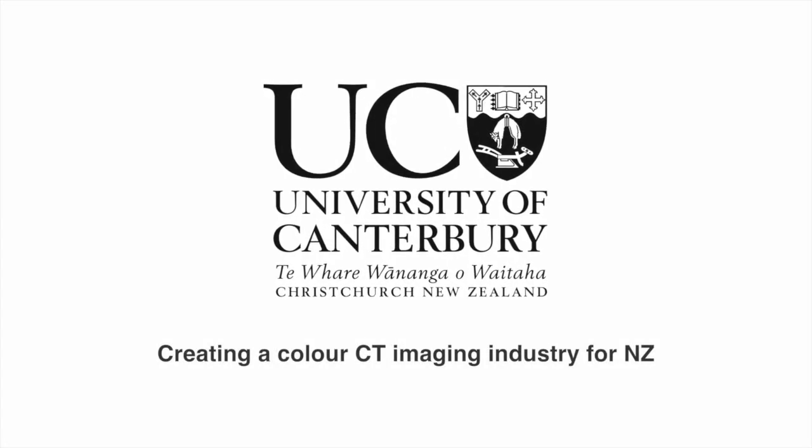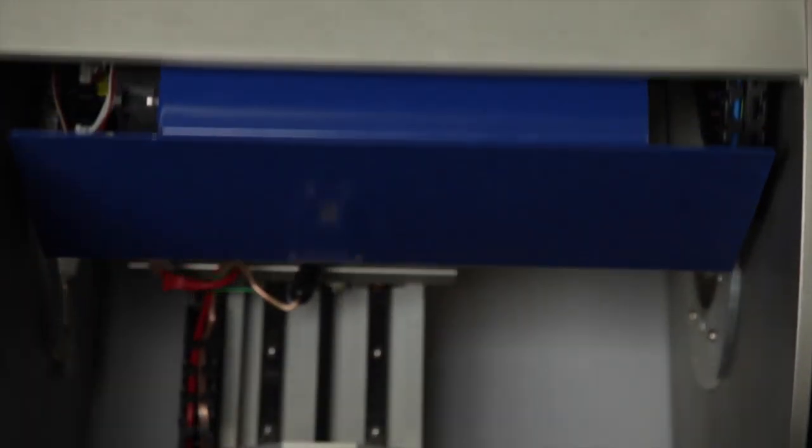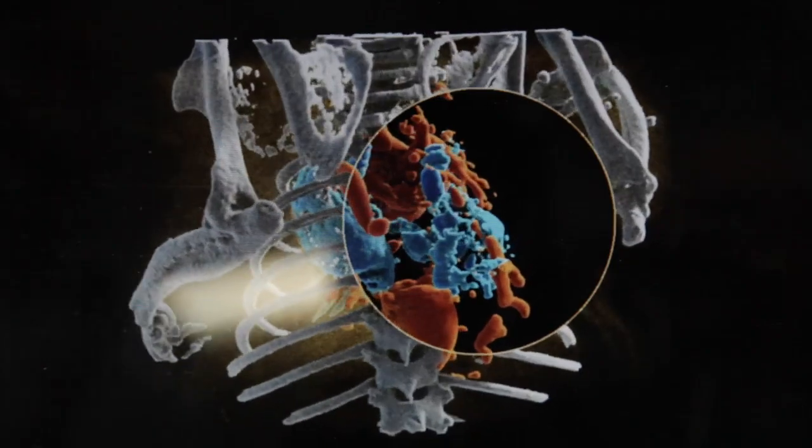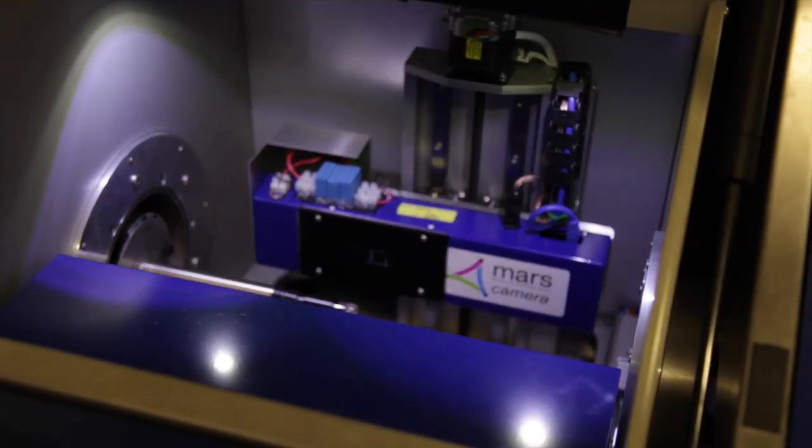Professor Phil Butler from the University of Canterbury is championing the use of colour imaging in X-ray technology. His science is transforming the way X-ray is used in medicine and security. We've pioneered colour X-rays — colour imaging with X-rays gives you a lot more information, and that's very useful for medical imaging. It enables you to do a lot of diagnosis you can't do otherwise.